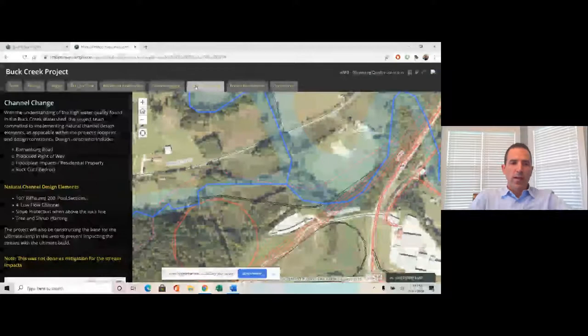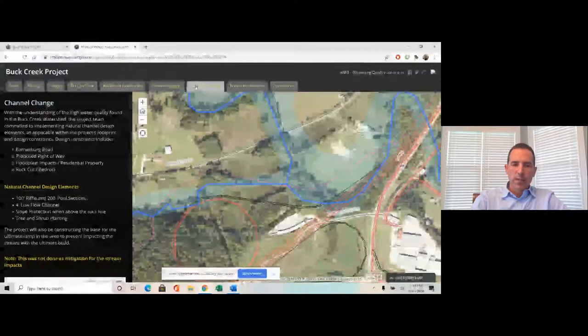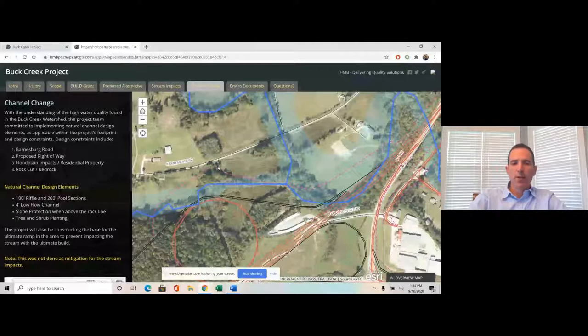Through that coordination, we committed to doing some natural channel design elements. We had several constraints we had to fit within, but as applicable, we wanted to incorporate natural channel design within the project's footprint. One constraint was Barnsburg Road, just to the north of the project — disturbed limits were already right up almost to the shoulder of that road, so we couldn't do a lot to the stream in that area.